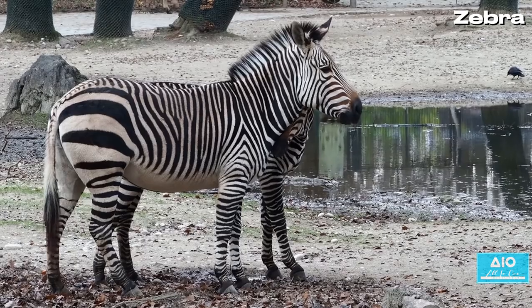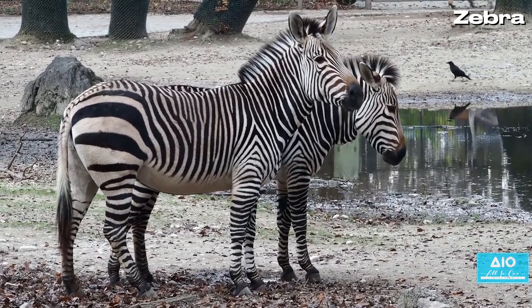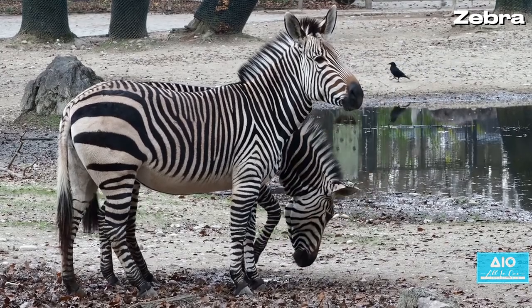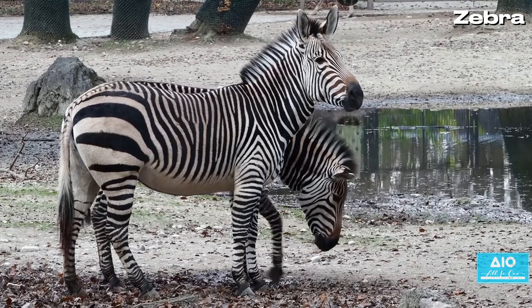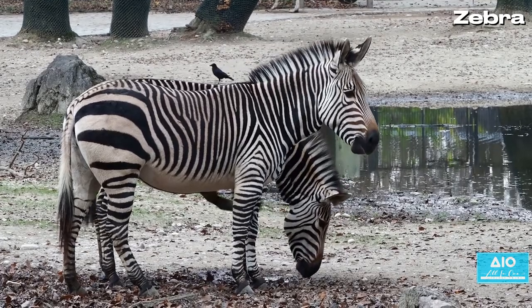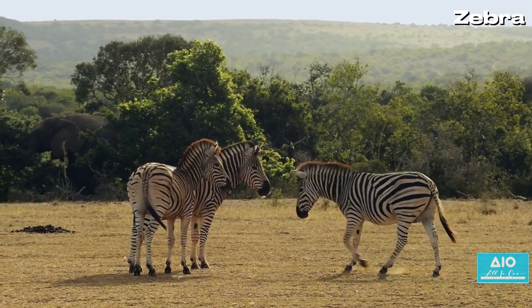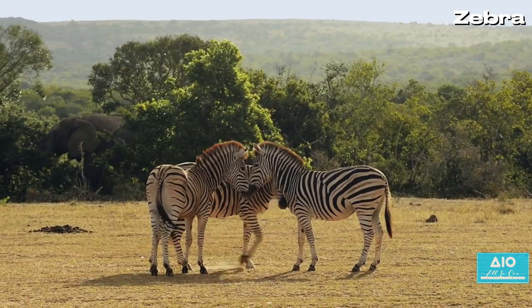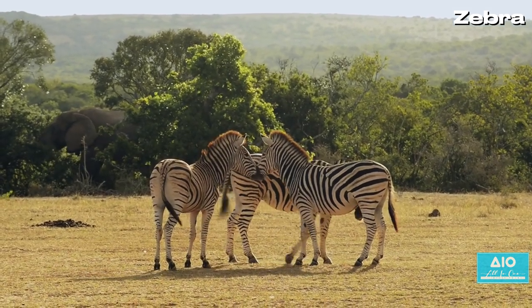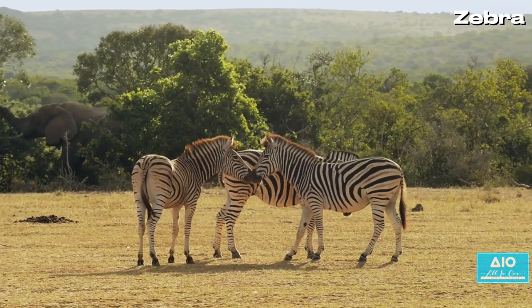But perhaps one of the most intriguing theories is that the zebra's stripes are a deterrent against insects. It's believed that the high contrast between black and white confuses insects, preventing them from landing. Yet these stripes are not just functional — they may also play a critical role in the social dynamics of the zebra herd. Zebras can recognize each other by their unique stripe patterns, reinforcing bonds within the herd and aiding in the recognition of kin, which is essential for their survival in the wild.